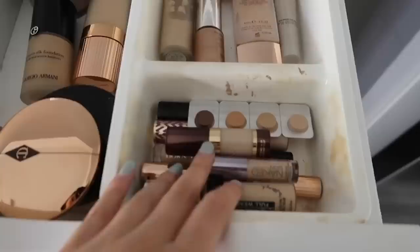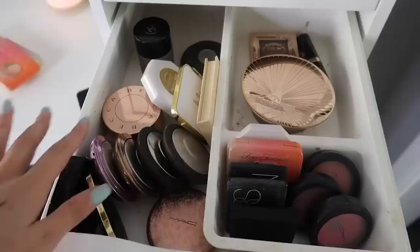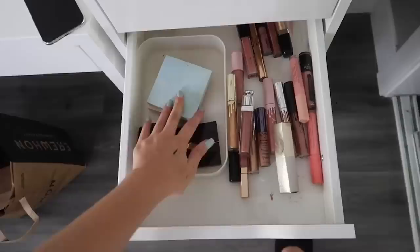That is my makeup collection completed! Here's the final result: top drawer has primers, concealers, powders, and foundations. Second drawer has highlighters, bronzers, blushes, mascaras, eyeshadows, glitters, brows, and eyeliners. Then liquid lipsticks, lip liners, mini lipsticks, and regular lipsticks. Eyeshadow quads and lip glosses. Makeup palettes — I got rid of a lot. Brushes. And lastly, makeup bags and spare products. I hope you guys enjoyed this video! If you did, give it a thumbs up, comment below what videos you want to see, and I love you guys so much. Bye!